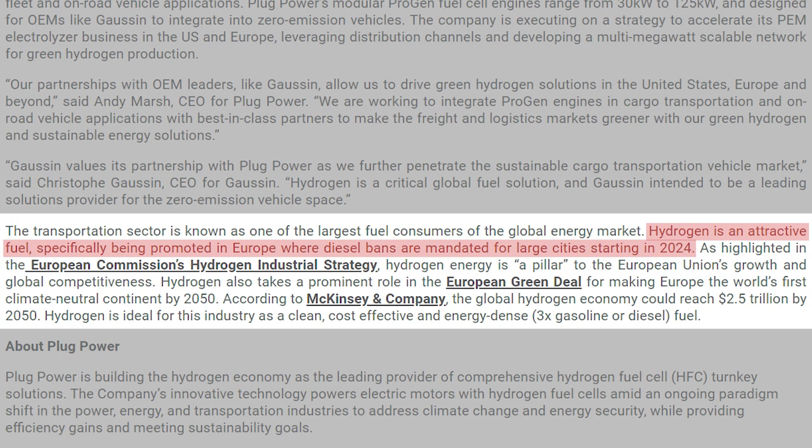Something you have to realize about hydrogen is that even though hydrogen is still more of a niche player in the green energy space, that does not mean that hydrogen will play an insignificant role. Europe is heavily focusing on hydrogen as a key pillar in their green energy plans and Plug Power is positioning themselves to be the biggest player in this new space. Also, Europe has already put out mandates that will effectively ban the use of diesel powered vehicles in large cities starting in 2024. So the adoption of hydrogen in countries like Europe is something that will happen sooner rather than later.